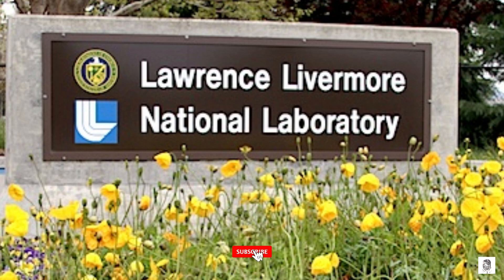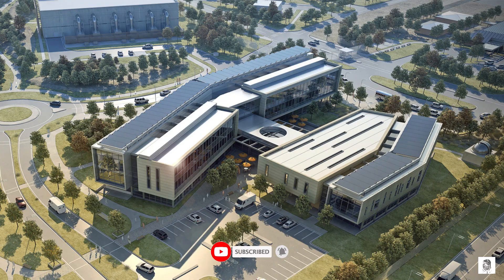It was first synthesized in 1961 at the Lawrence Livermore National Laboratory in California, and it is named after the laboratory. Lawrencium is a very rare element, and only a few atoms have ever been produced.